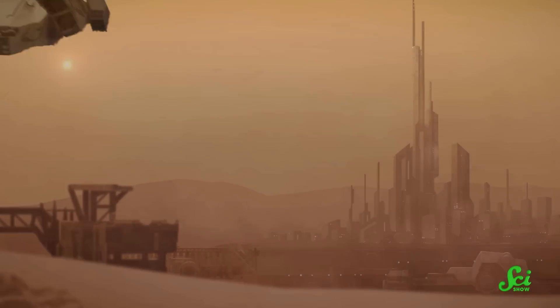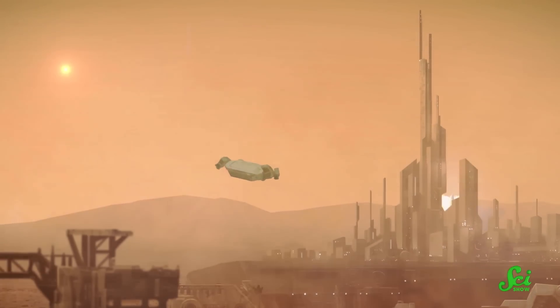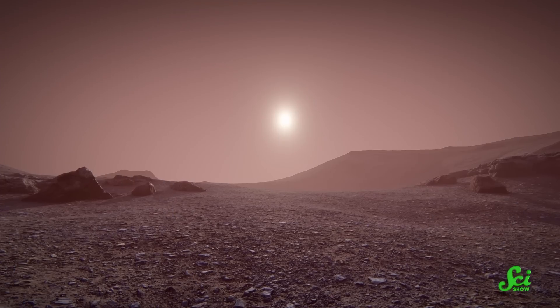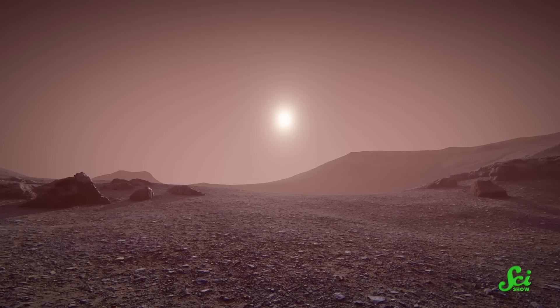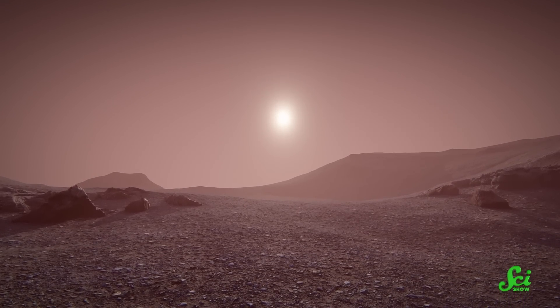Some people might dream of getting the chance to live in a Martian colony. Others might find that a nightmare. But everyone's probably worried about the food they'd have to eat. In sci-fi movies, space colonists usually have to eat some shelf-stable protein bars or food pellets. But what if they want a salad? Unfortunately, that colony is probably underground to keep everyone safe from cosmic radiation. Add in the super-thin atmosphere and the lack of liquid water, and those salads are going to have to be grown indoors, without sunlight. And while we can currently grow plants in those conditions, we're not that great at it. But it turns out, scientists are working on ways to grow crops in total darkness.